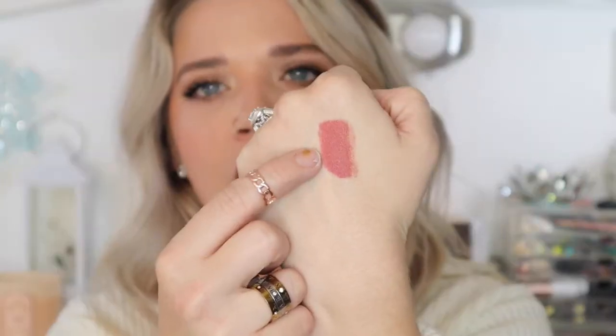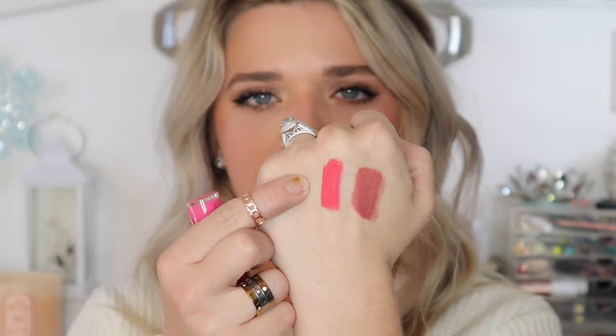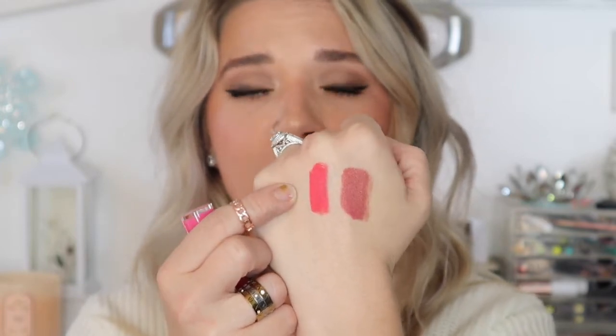Next is Jeffree Star Watermelon Soda. I love this hot pink beautiful liquid lipstick — it's so pretty. It's such a gorgeous spring liquid lipstick, and it looks so great with a darker nude lip and then a gloss in the middle.